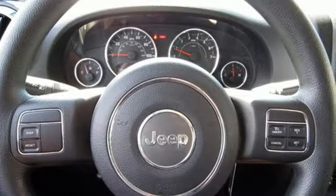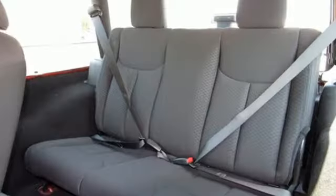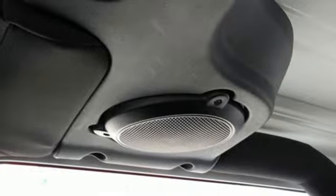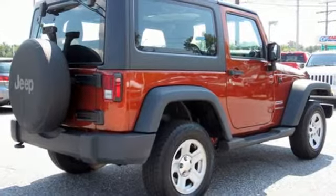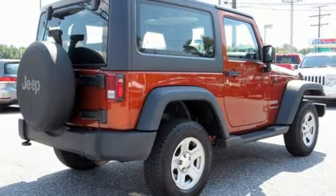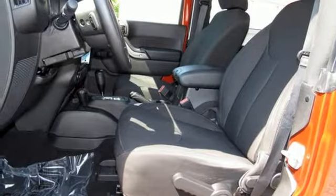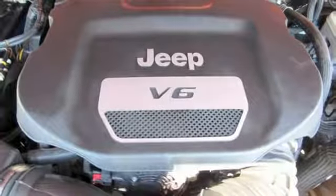A great vehicle is comprised of great features like these: auxiliary audio input, two 12-volt power outlets, manual tilting steering column, air conditioning, V6 engine, Targa sunroof, gas pressurized shocks, and external memory control.